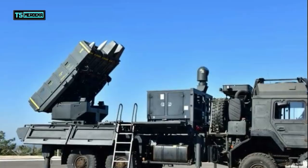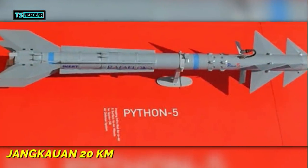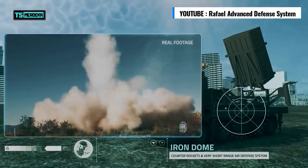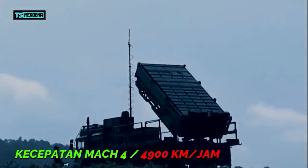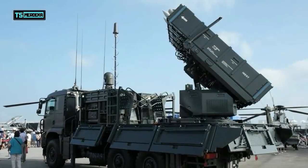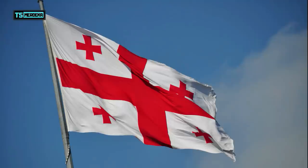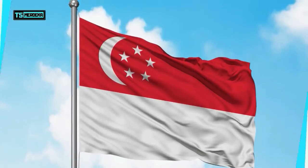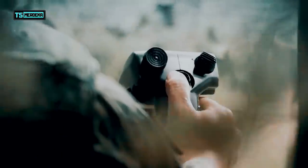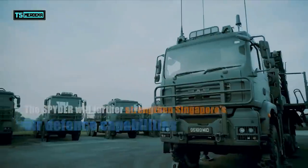Rudal yang digunakan oleh sistem Spider, yaitu Python dan Derby, memiliki spesifikasi yang berbeda. Python memiliki jarak operasional hingga 20 km, sedangkan Derby memiliki jarak operasional hingga 50 km. Rudal Python dipandu dengan infra merah dan elektro-optikal, sementara rudal Derby dipandu dengan radar aktif. Namun keduanya memiliki kecepatan yang sama, yaitu Mach 4 atau 4.900 km per jam. Sistem Spider saat video ini dibuat baru digunakan oleh 4 negara di dunia, yaitu Georgia, India, dan dua dari Asia Tenggara: Vietnam dan Singapura. Angkatan Udara Singapura memesan sistem Spider pada tahun 2008, dan hingga sekarang sudah memiliki setidaknya 75 unit rudal Python dan Derby masing-masing. Sedangkan Vietnam mulai memesan sistem Spider pada tahun 2015 dengan platform luncur truk Rheinmetall MAN Military Vehicles HX.